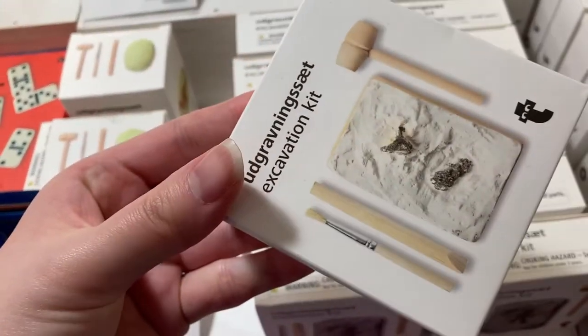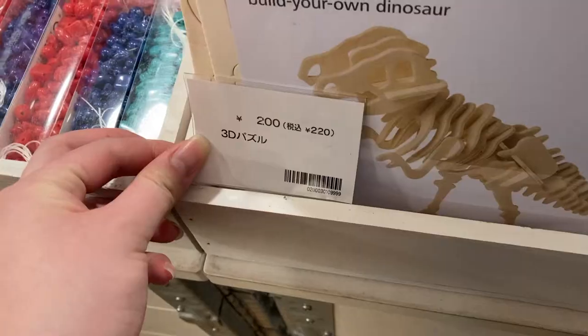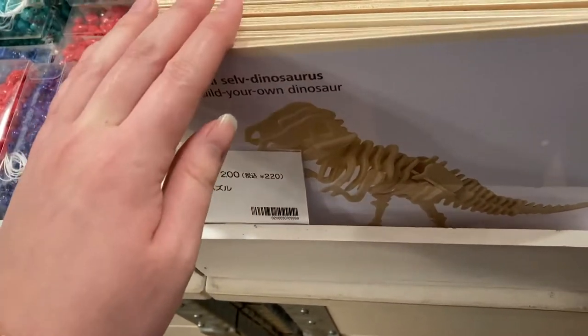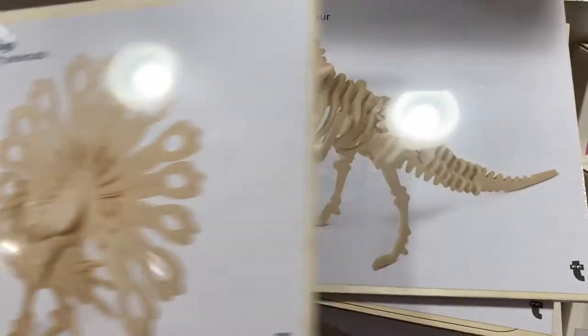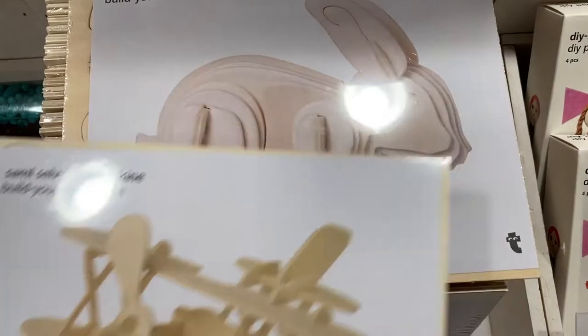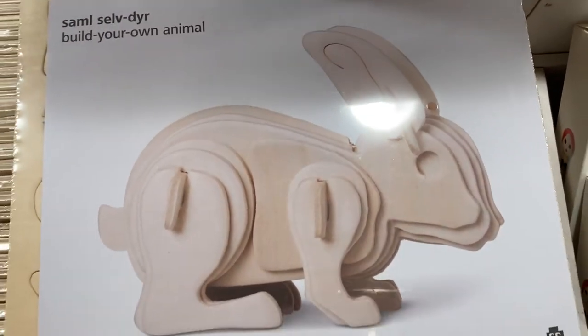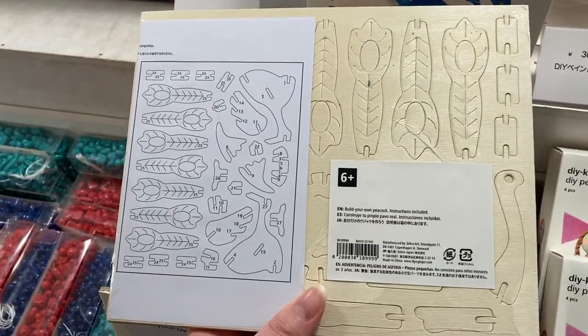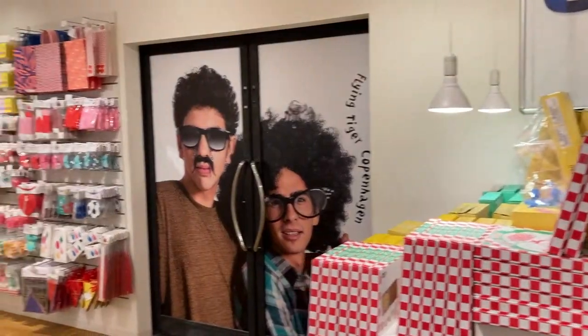I've mentioned the excavation kits before, but they came out with mini versions — here are your choices. I also found these 3D wooden puzzles that you can paint, available in a peacock, dinosaur, airplane, and of course a bunny for Easter. Look at how detailed they are!